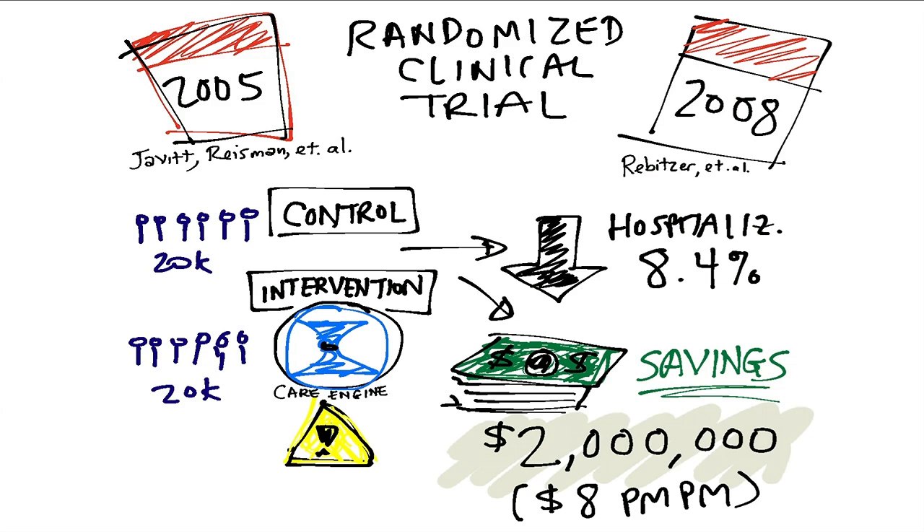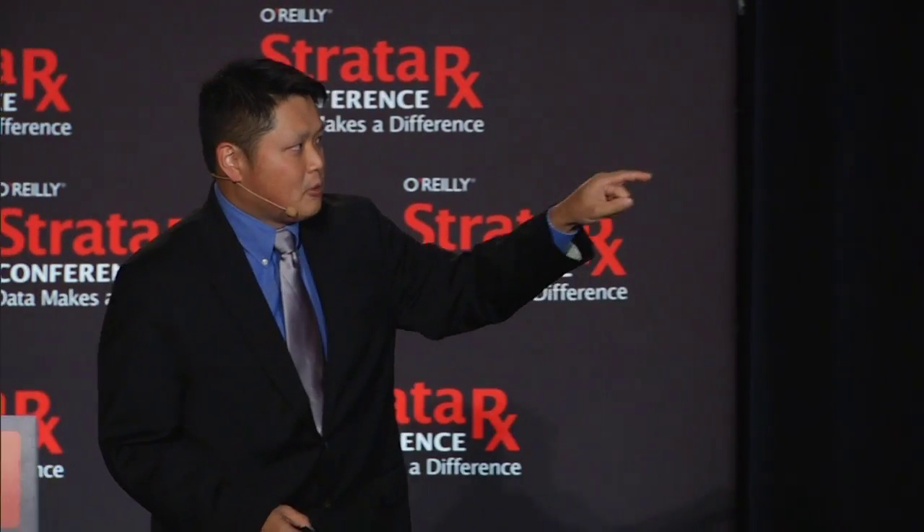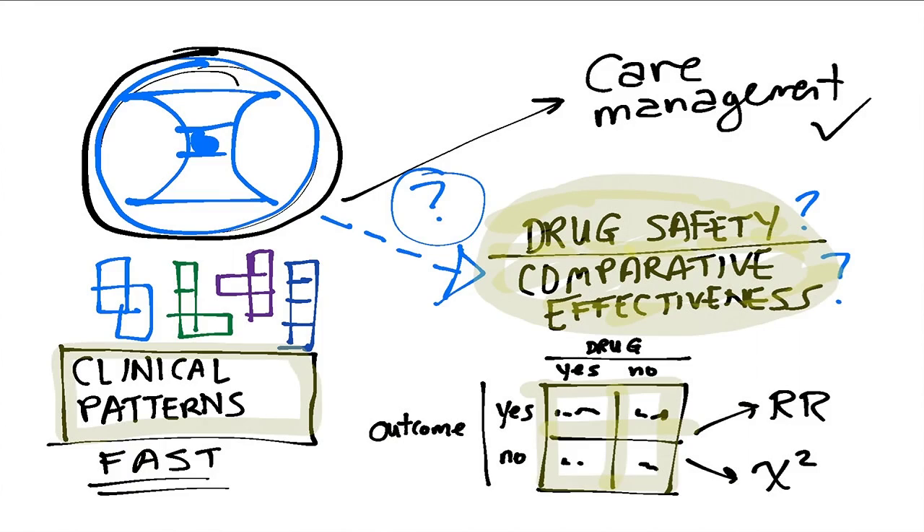One more pit stop: 2005 to 2008. Care Engine succeeded because it was actually able to show results in randomized clinical trials — you needed to test whether this was just hype or actually delivering value. It showed 8.4% lower hospitalization rates in a randomized clinical trial of commercially insured individuals — about 40,000 split into two groups — and about two million dollars in savings. This catalyzed a huge movement for look-alikes, as well as eventually the acquisition of ActiveHealth by Aetna.